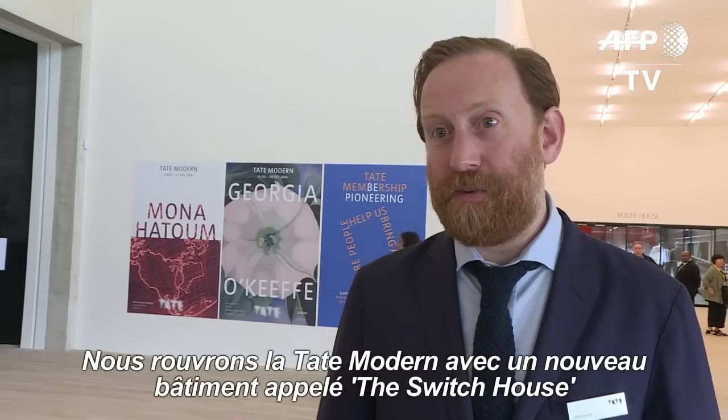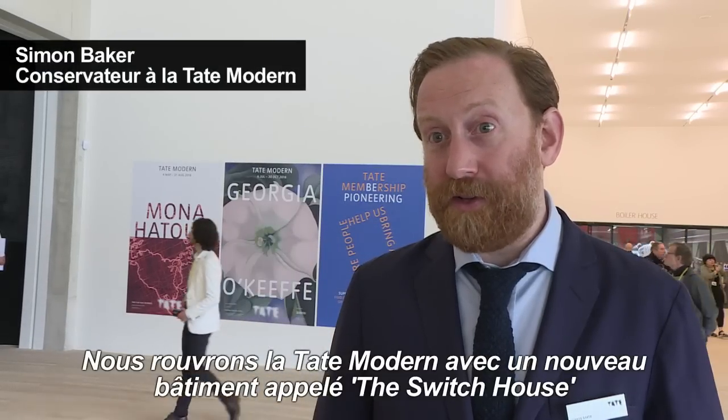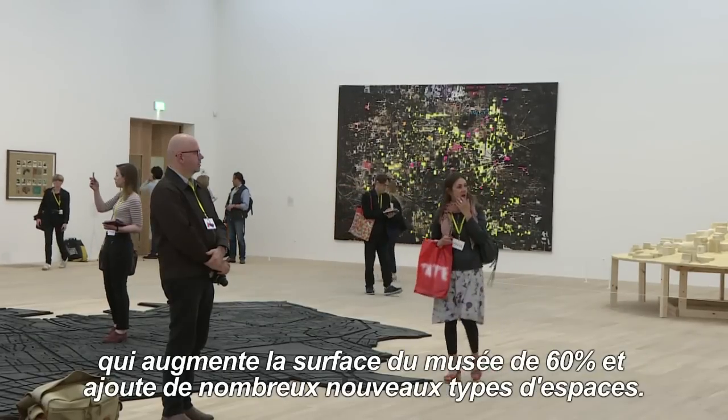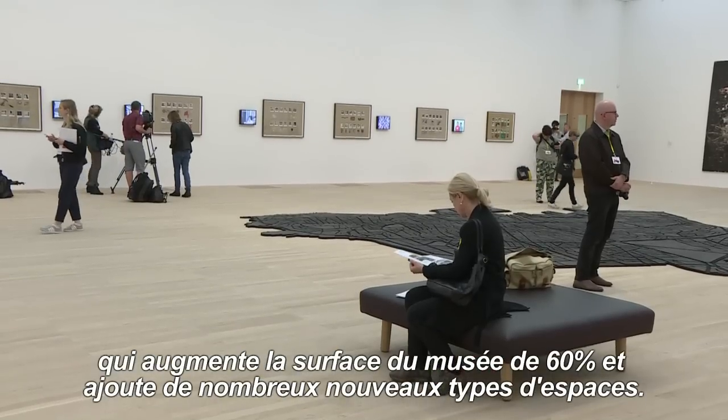We're reopening Tate Modern with a new building called the Switch House, which adds 60% more gallery space to the museum and many new kinds of spaces.